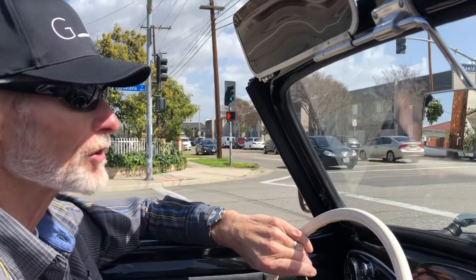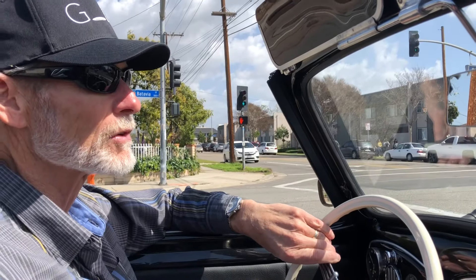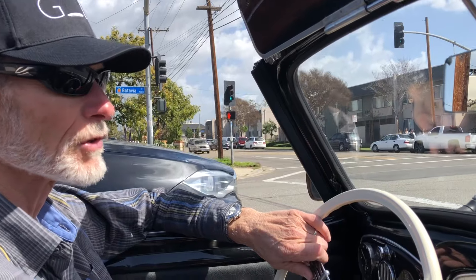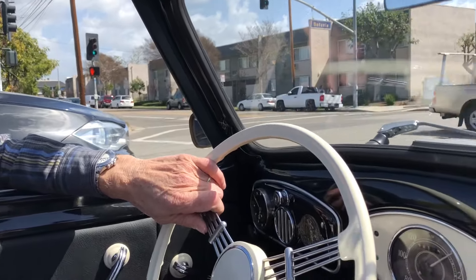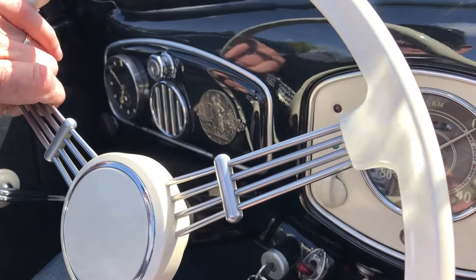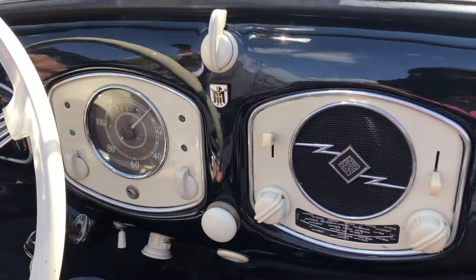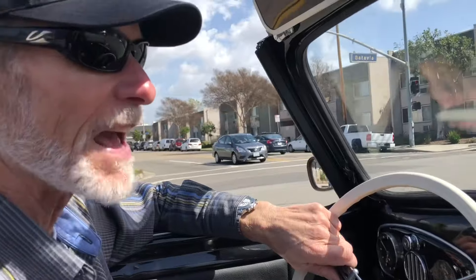The man I bought it from — it was actually his uncle's. His uncle bought it brand new and loaned it to college students in Germany, and it was used by many students over the years driving the car to school. And then it was parked under an overhang for many years. And then Mr. Schreiber, the owner — the uncle, the man I bought it from — sent it to New York and had it restored in the 80s.